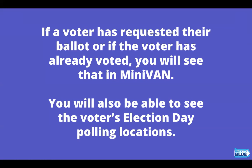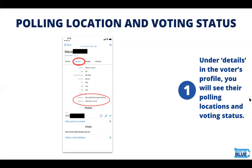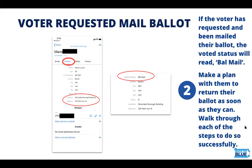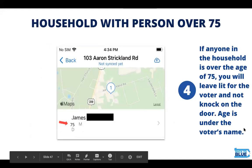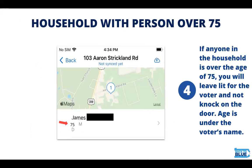If the voter has requested and been mailed their ballot, the voted status will actually read 'ball mail.' You should make a plan with them to return their ballot as soon as they can and walk them through each of the steps to do so successfully, keeping in mind those two best options that we're driving voters to. Next, you should know that a blue 'V' shows up when the voter has already cast their ballot. If anyone in the household is over the age of 75, you should leave lit for the voter and not knock. Age is listed under the voter's name.